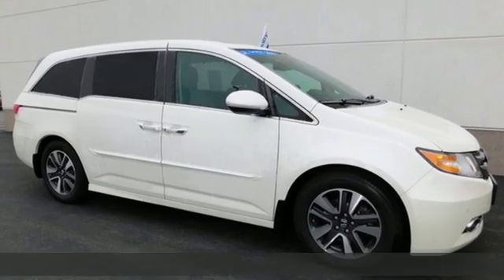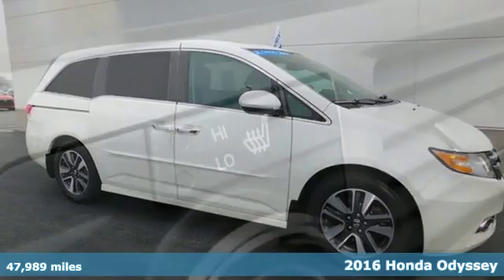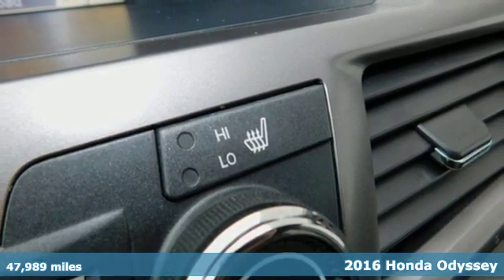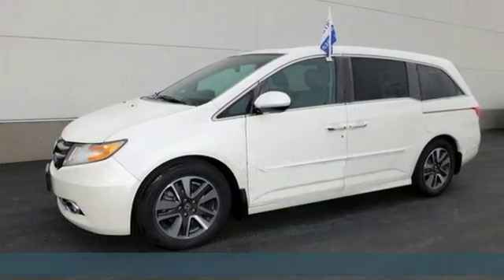Here's a 2016 Honda Odyssey. From hood to hatch, it offers all the comforts and conveniences you could want. It's equipped for all your driving needs and wants.